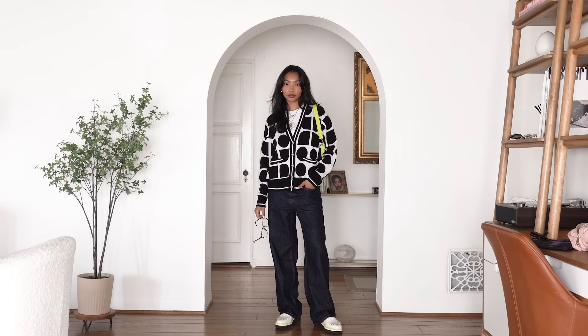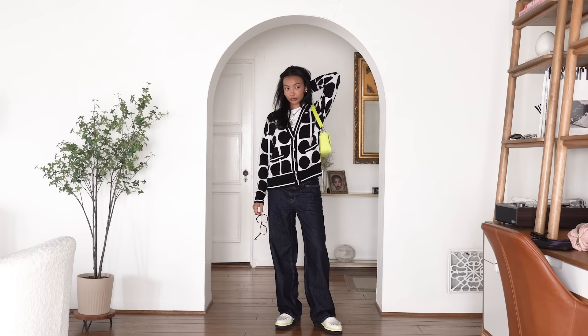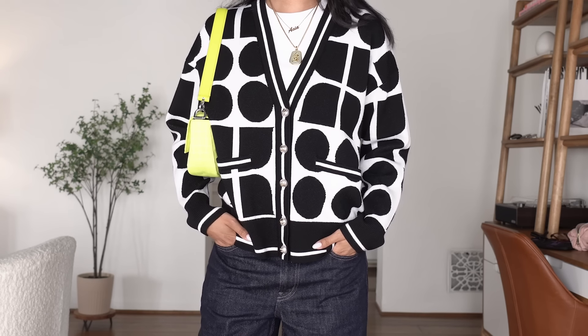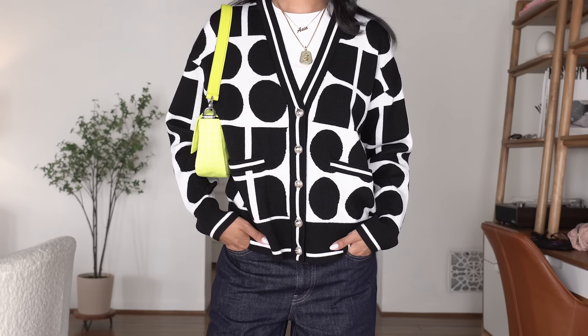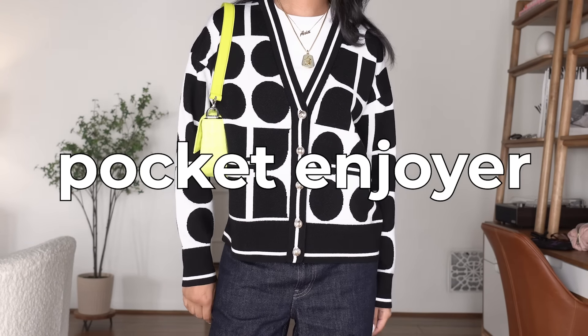Since I was speaking to high school students, I wanted to wear something a little more casual. I'm obsessed with this knit cardigan from Kate Spade New York. I love the pattern, I love the buttons, and I love that it has pockets. I am a pocket enjoyer.